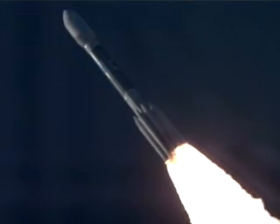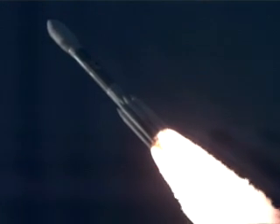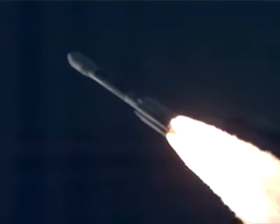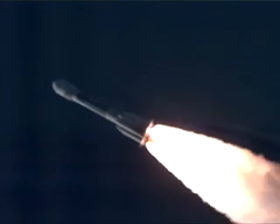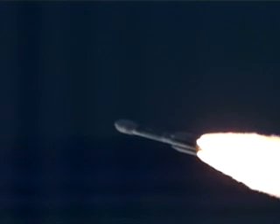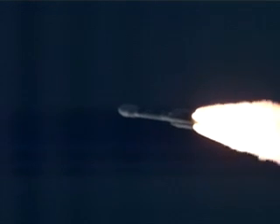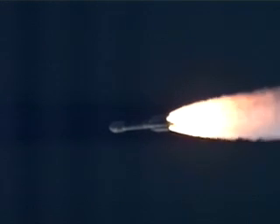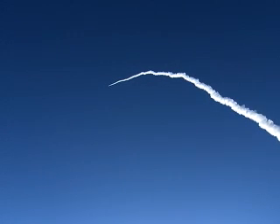Chamber pressure is beginning to decline on the six ground-lit motors, as expected. 37 seconds in. Now passing Max Q, maximum dynamic pressure in the vehicle. 55 seconds in. Less than 10 seconds remain on our solid burn.